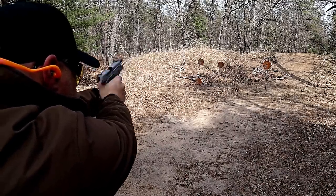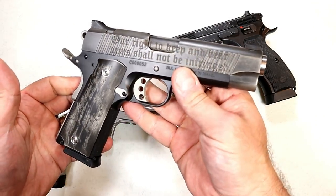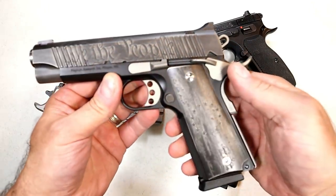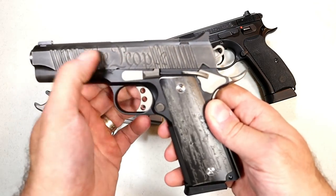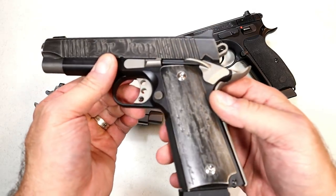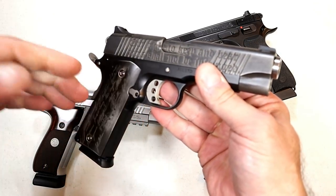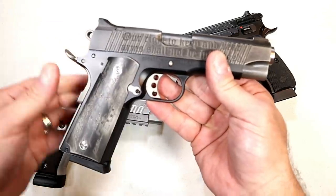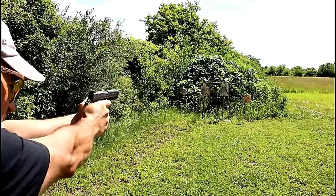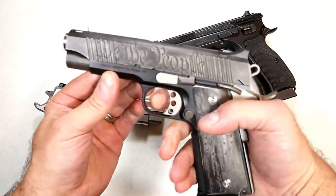Over here we've got a Magnum Research Desert Eagle commander size 1911 with some incredible engraving. I brought this one out in particular because you can do this kind of custom work with metal frame guns. Most of the engraving and cerakote work is done on the slide but it's also throughout. When you look at what some custom jobs have created with metal frame guns, it really is amazing.